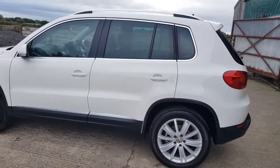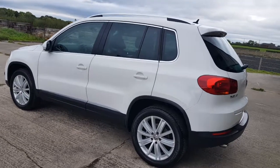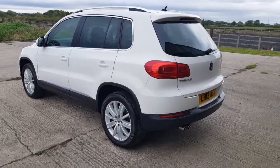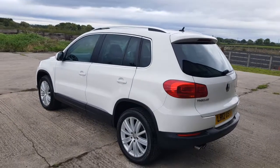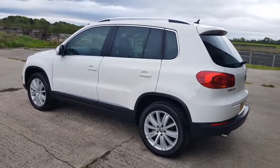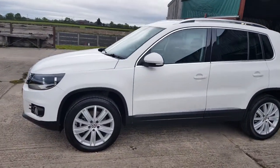The car drives absolutely perfect. It's been the family wagon for three and a half years — I have two young children, so you might find the odd bit of glitter and sand from the holidays. But the car has been absolutely superb. I've had a roof box on the top and it just drives absolutely immaculate. The cam belt and water pump were done last year using genuine parts, fitted by my mechanic.